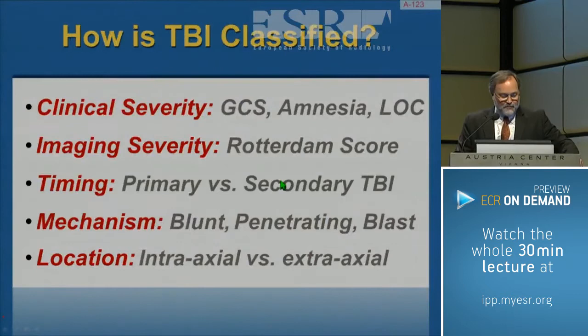How can we classify traumatic brain injury? There are many ways that give us a shorthand for communication and for research studies: clinical severity using the Glasgow Coma Scale, imaging severity, timing — whether this is a primary injury at the time or secondary, or a complication — the mechanism of injury, and the location. We'll be touching on all of these, since they're used usually in combination to understand the injury.